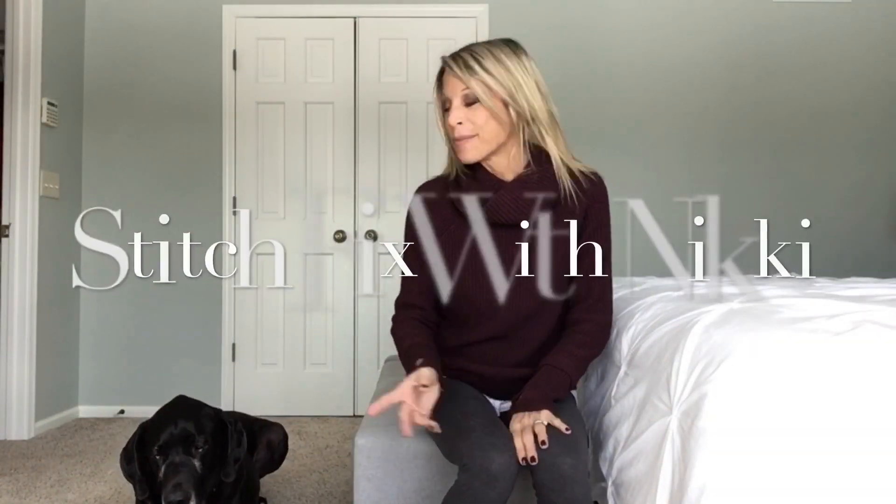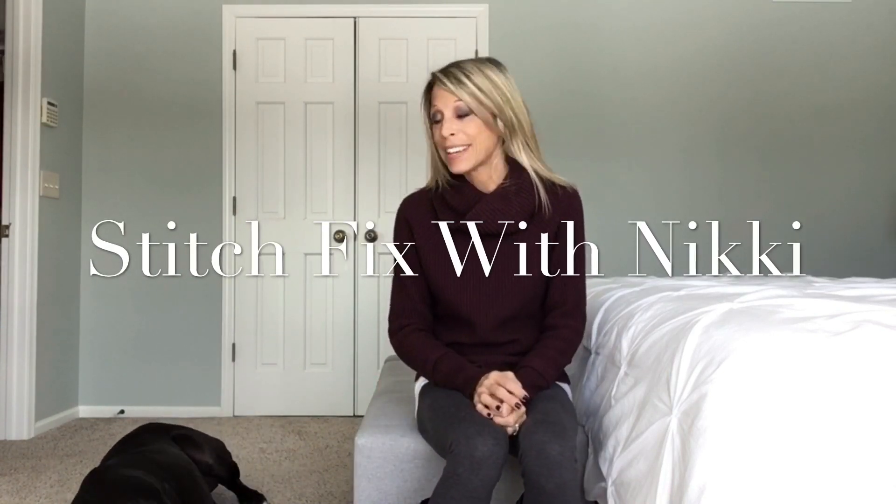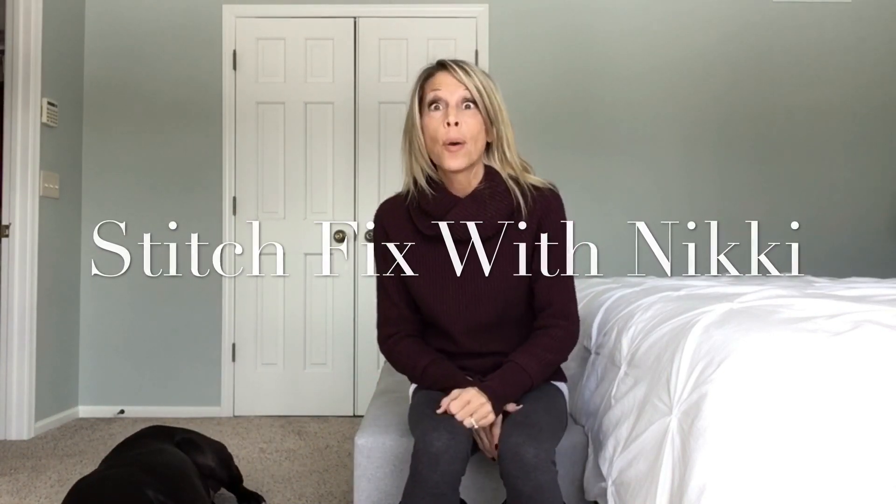Hi guys, it's Nikki and Watson, and we are here because it is sort of Stitch Fix day. He's already bored — we all have cabin fever. I am Nikki and I do Stitch Fix unboxings and try-ons. If you have not watched me before, just a quick history: I've done these for a while and I was actually a stylist at Stitch Fix, and just recently had to leave the company. I love the company, think it's fantastic.